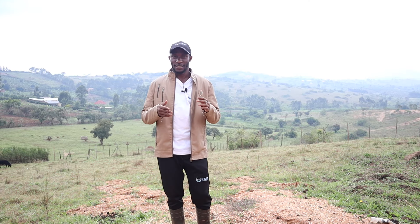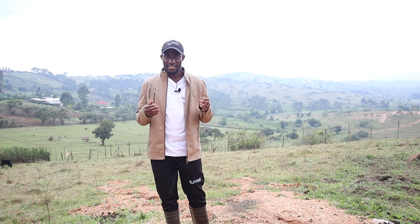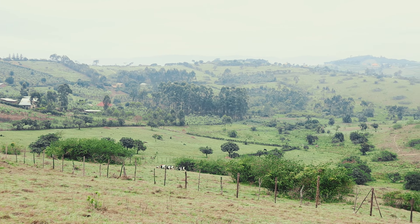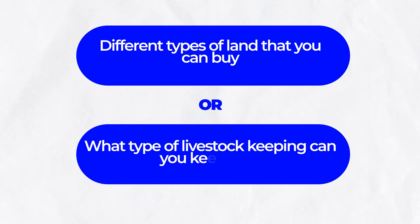What I want to talk about today is how have these people managed to keep animals. We have been hearing a lot of questions and seeing concerns saying you are not supposed to keep animals on hilly or mountainous areas. I'm not talking about very steep areas where flooding can occur — I'm talking about gentle sloping areas like the one I'm facing here. What type of animals can you keep on such an area? In today's video, we want to talk about different types of land and what type of livestock keeping is suitable for each.